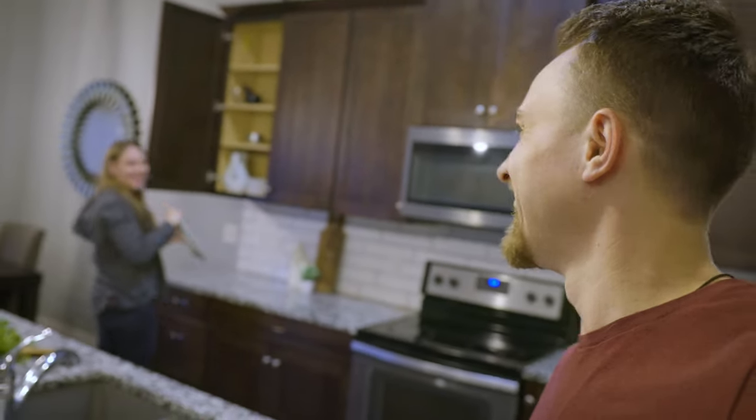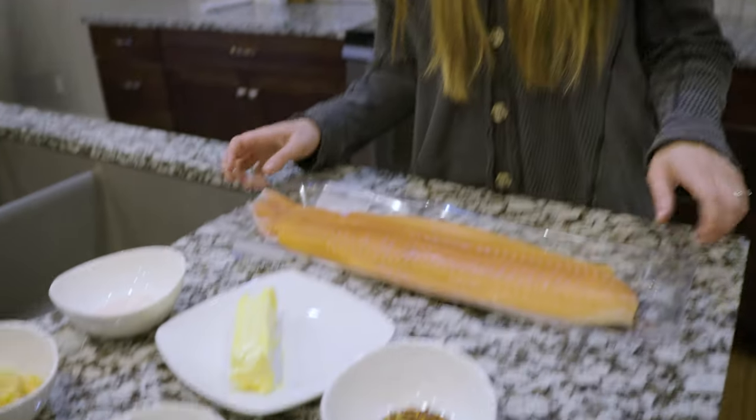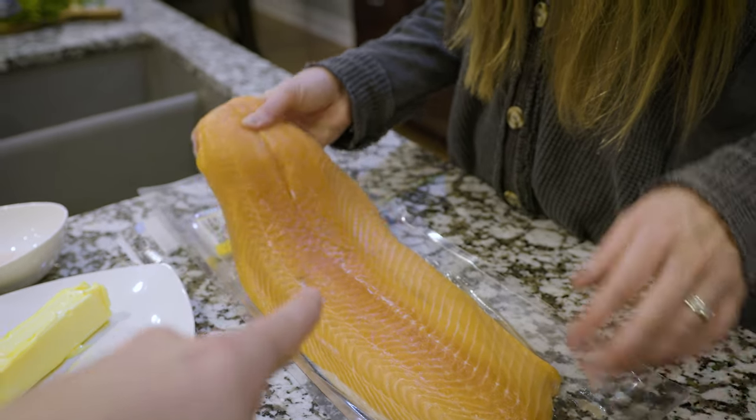Alright, we're back home now. My wife Haley is climbing on the countertop to get something. We're going to start cooking this salmon down here. I'm going to make my famous fresh Atlantic salmon — wild caught. We did not catch this, unfortunately. One of these videos, we will catch the salmon and we will cook it.